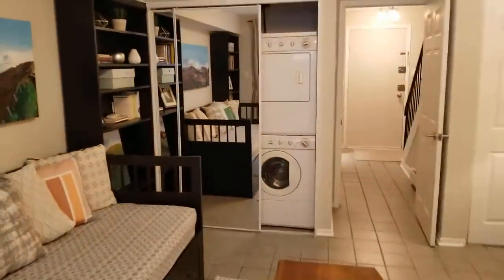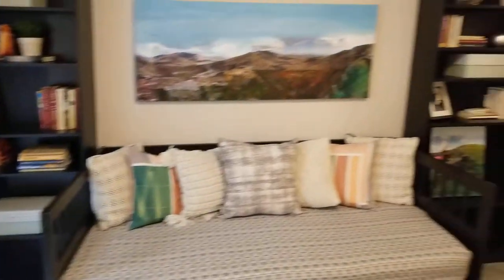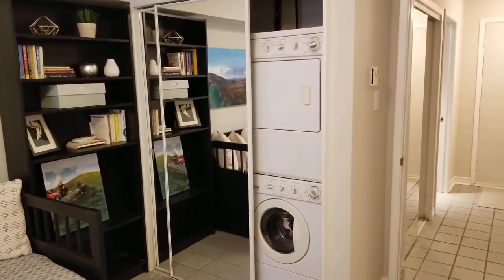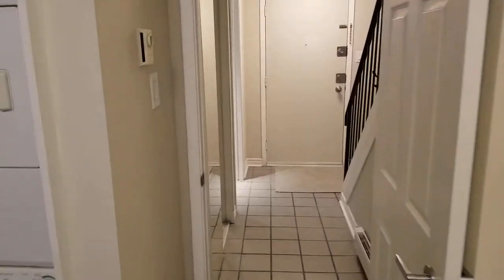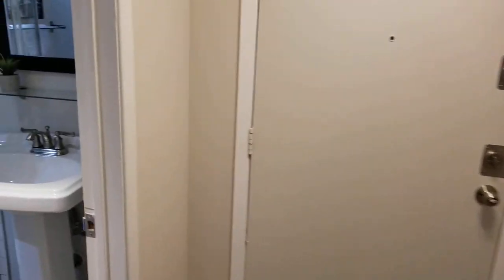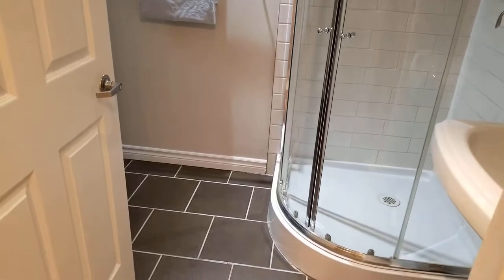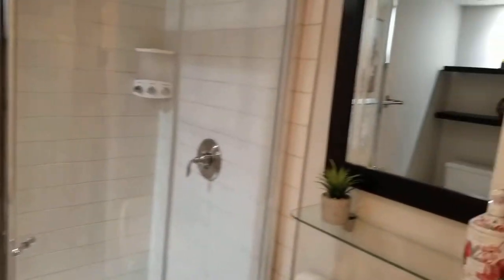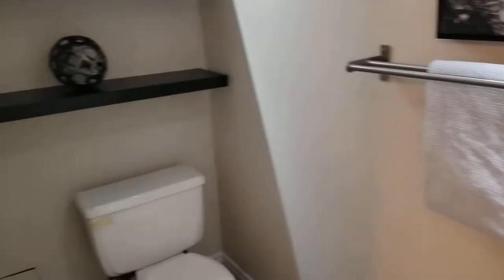We're in the ground level and this is bedroom slash den, or choose to use it as a family room. You can see the in-suite laundry is located in the room. Tiled flooring, extra storage, fresh decor throughout. There's the entrance and you'll notice on the lower ground level, tiled flooring, three-piece bath. Lots of room. And going upstairs.